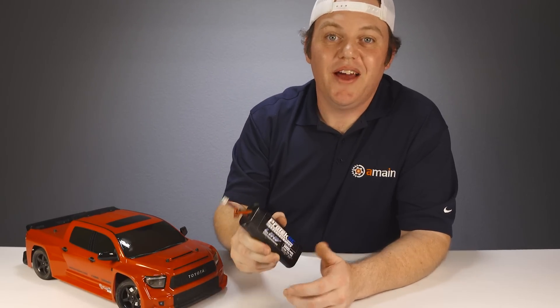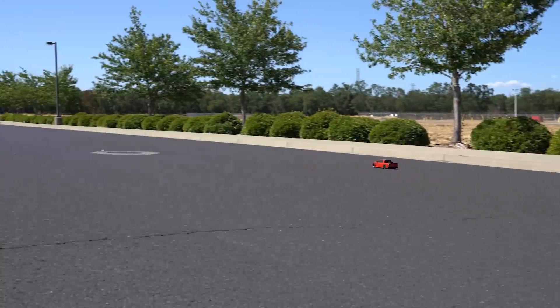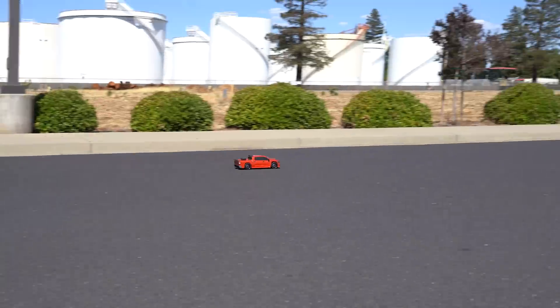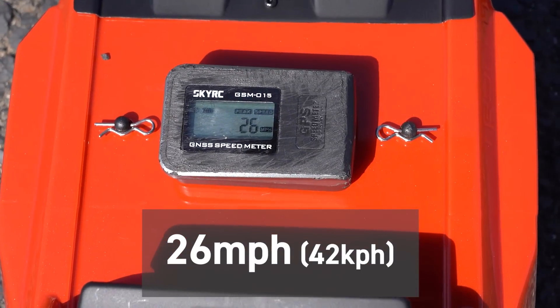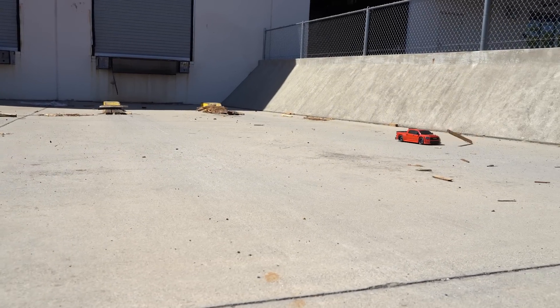With our charged two-cell LiPo, we jumped right into speed runs. It was pretty hot outside at 101 degrees Fahrenheit, but that didn't slow down the Tundra — after a few passes it reached a high speed of 26 miles per hour.